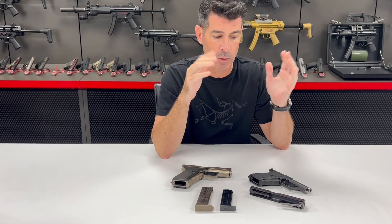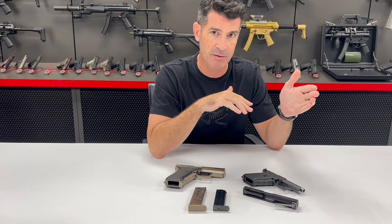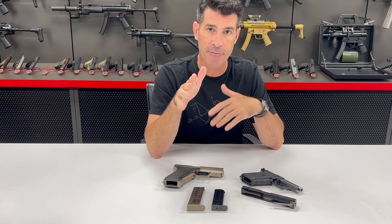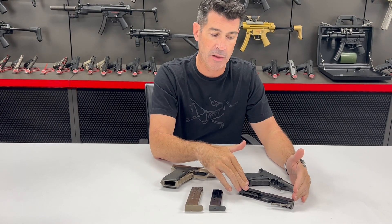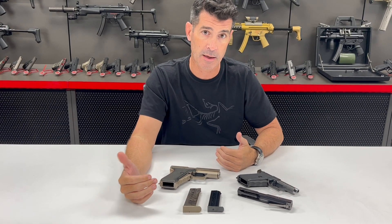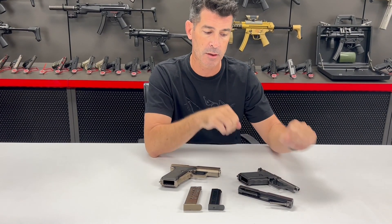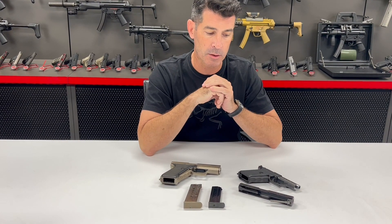The P7 series is the only weapon I'm aware of where the locking step of the eight-step cycle of operation happens after firing instead of before firing. It holds the slide in place until the bullet leaves the barrel, the gas pressures equalize, and then the resistance can be overcome in the gas cylinder and piston, and the weapon goes into recoil.